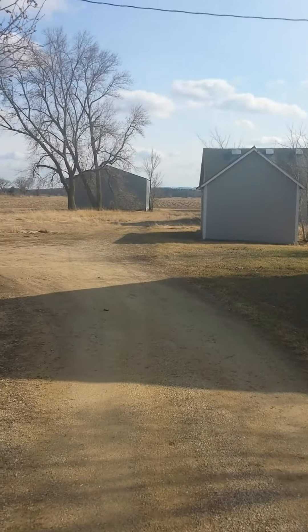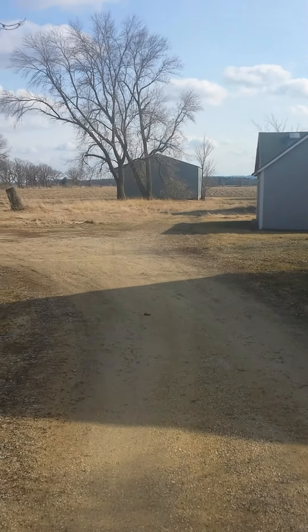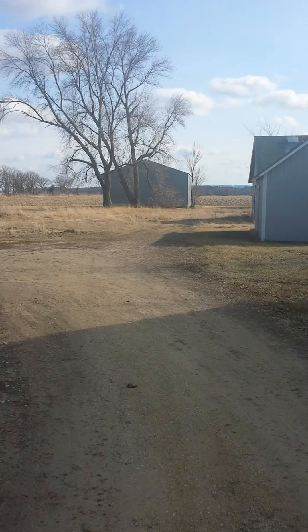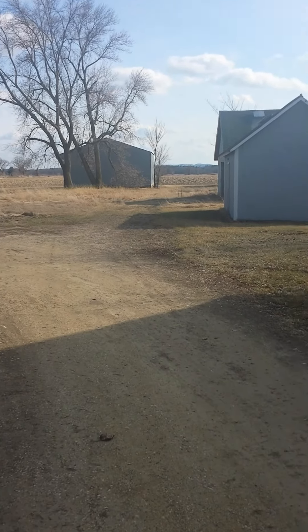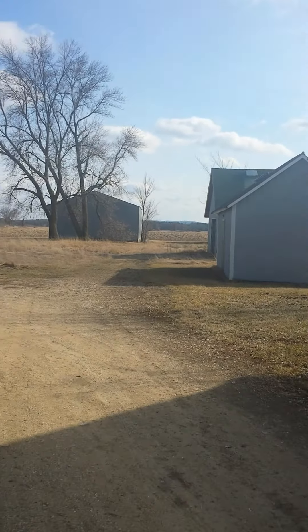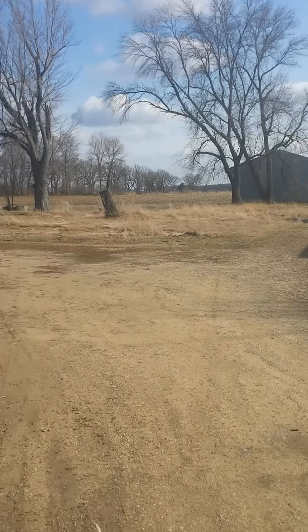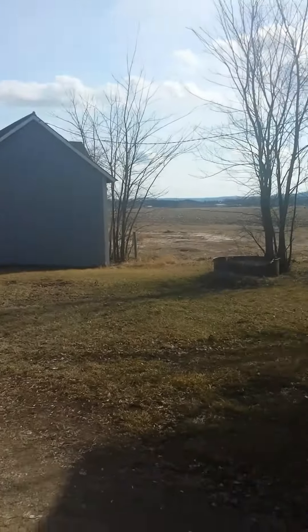There's a machine shed straight back there right on the other side of that tree. That does not come with this property — that one is actually the neighbor's property. So right before that machine shed is going to be the edge of this property. Do not worry, they do not use your driveway to get to it; they use the field road.